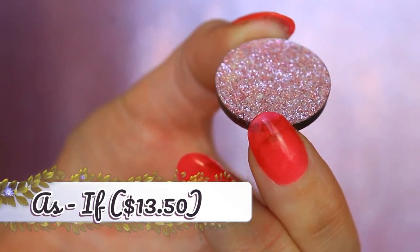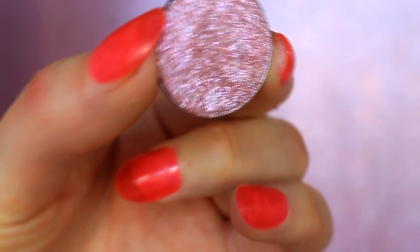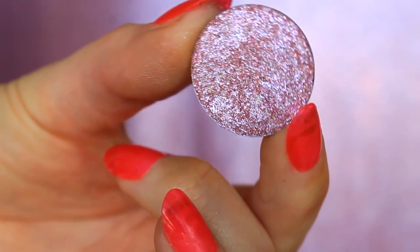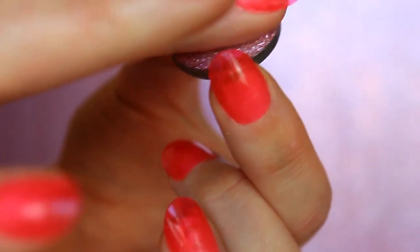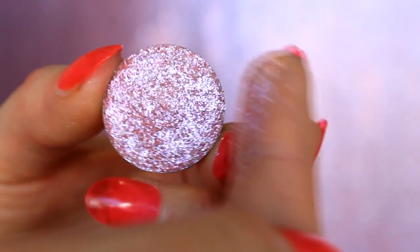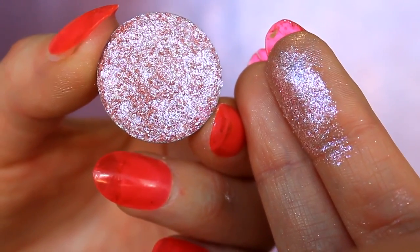Let's talk about the elephant in the room — the shadow called As If. This is obviously my favorite shadow from her line. It is a multi-dimensional shifter shadow, and as you can see in the pan, this looks like a freaking gem — it looks like a little crystal. I don't understand how it's so reflective without being a pressed glitter; this is an actual eyeshadow. It literally looks like a little diamond pressed into the pan. It is a cool baby pink base with hot pink sparkles and a blue shift, and I could take a bath in an entire pan of this. It is absolutely beautiful — so far up my alley.